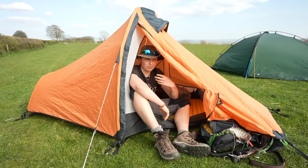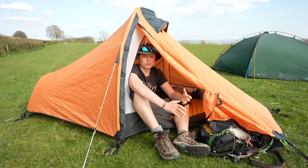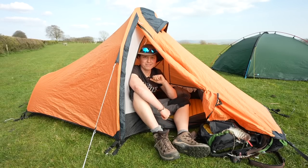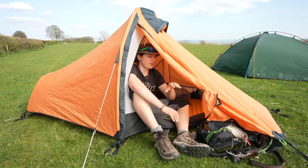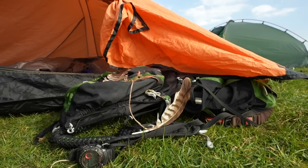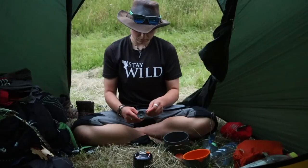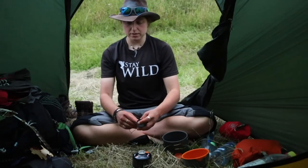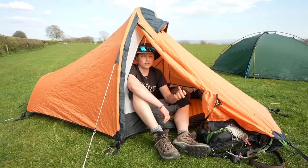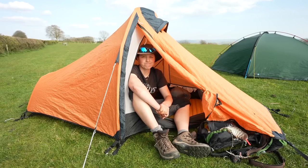For some people there are particular features in a tent which are really important. Let's start with the porch. This was my first ever backpacking tent and you can see that my rucksack only just fits - it has a tiny little porch. If I'm hiking for multiple days with a rucksack, boots, and wet waterproofs there's just not much space. However some of my current tents such as the Hilleberg Akto, Hilleberg Ennea, and Terra Nova Laser Compact One have loads of space in the porch for a rucksack, boots, cooking and stove systems, and wet waterproofs. Porch space is certainly something to consider.